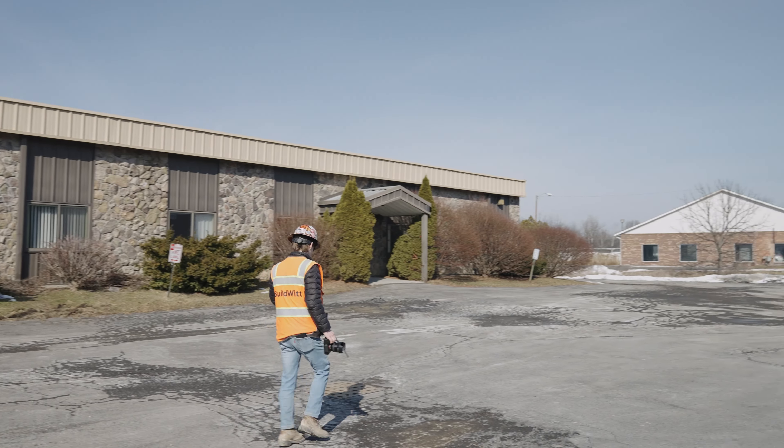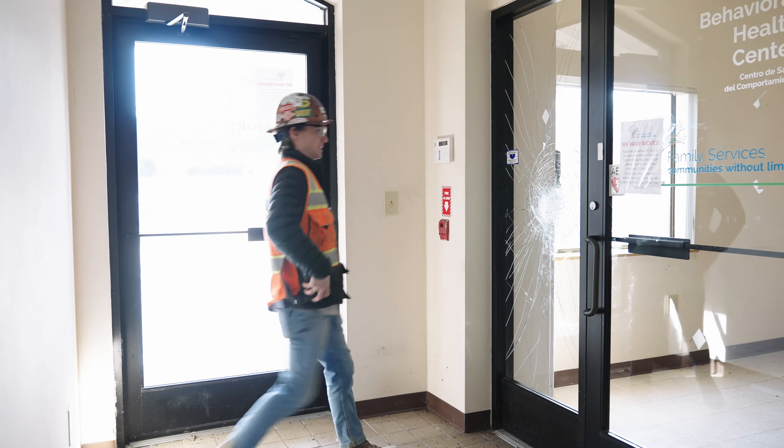In this episode, I point at stuff, walk around a building, and try to kick a door down.